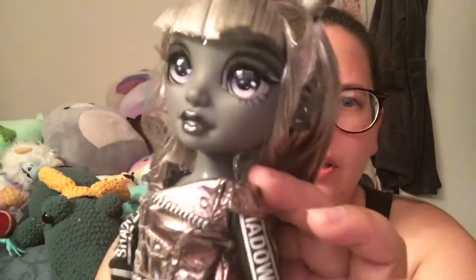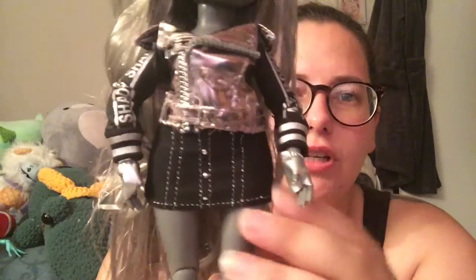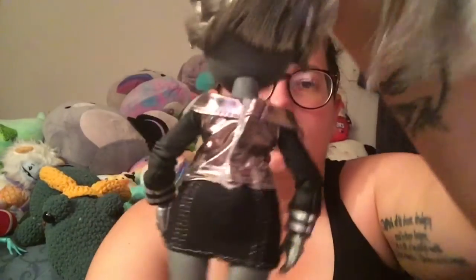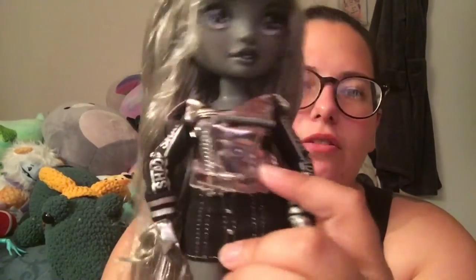I love the rose gold of this jacket - it's so cute. I also love the cut, how it's like off the shoulder. It looks so good with this dress. The jacket hooks and velcros in the back like a shirt. It says 'Shadow High' on the sleeves, and this reflection just looks so good.